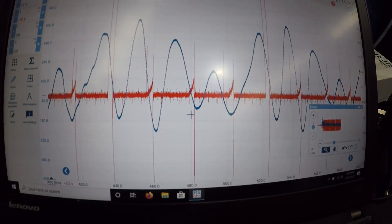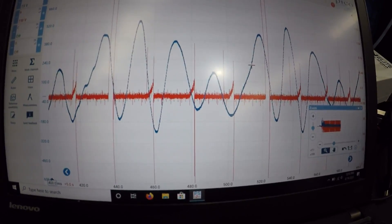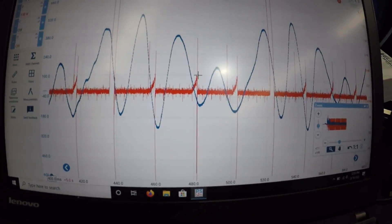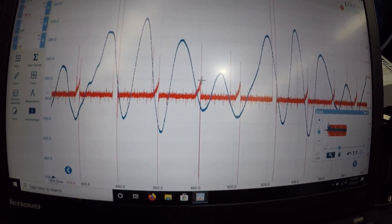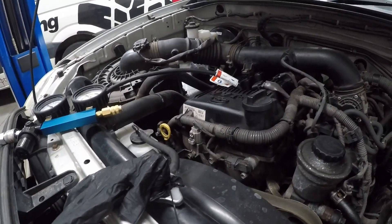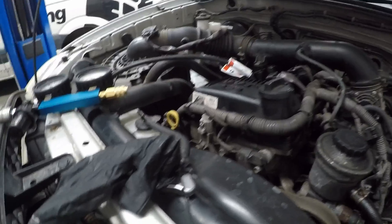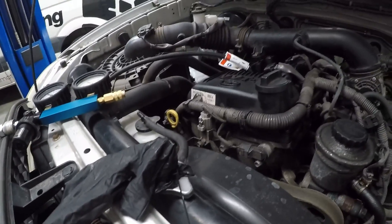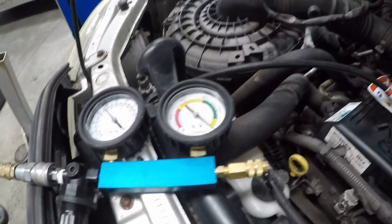Now if you haven't used one of these pressure pulse sensors before and you don't believe us, what we're going to do is a cylinder leak down test on the engine to prove it 100%. We have got the cylinder leak down tester connected up in cylinder one, and we've put a rubber glove on the radiator cap for the cooling system. We're going to plug in the cylinder leak down tester and have a look at the loss on the gauge.